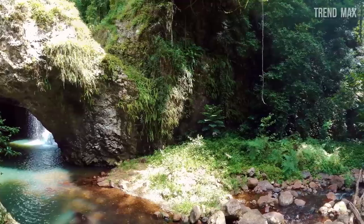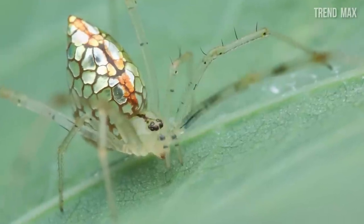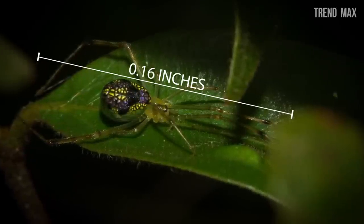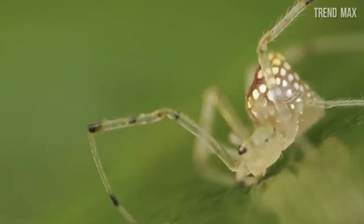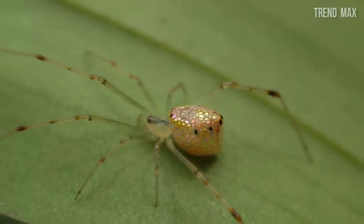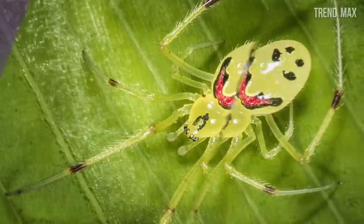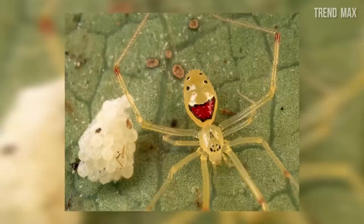Although this creature can be beautiful and strange, its sightings are really unusual because they're only found in wild environments in Australia and Singapore. Its size doesn't help either, as its body only reaches 0.16 inches. Even photographers who had the fortune to photograph these spiders say it was just luck — basically, the sequined spider is a hidden diamond.